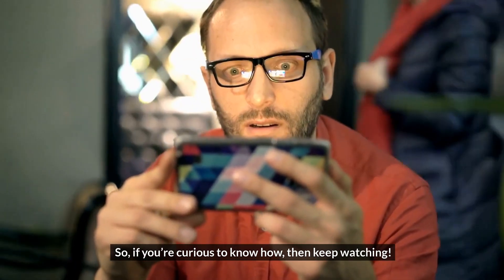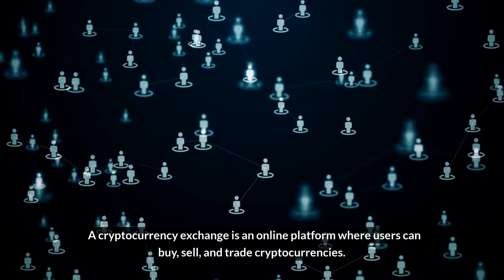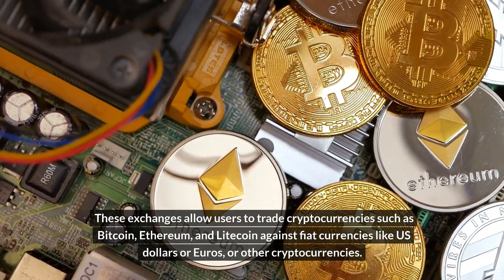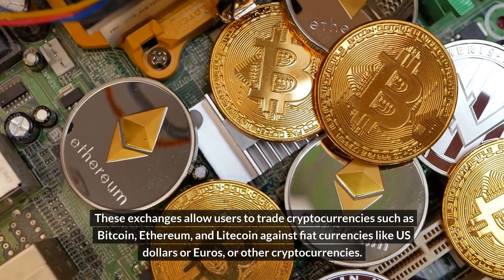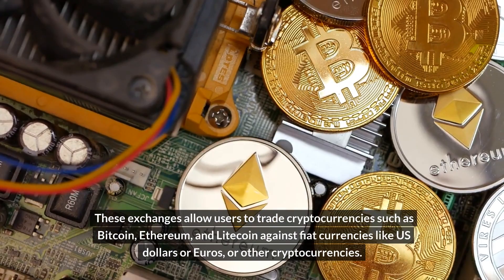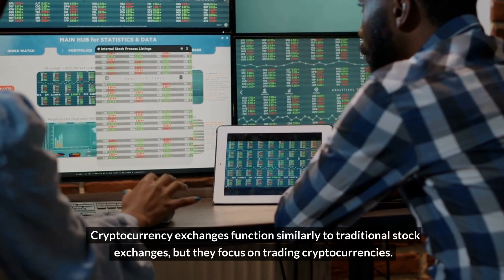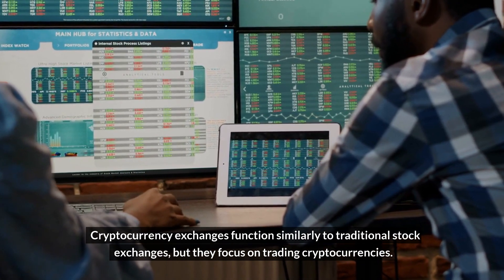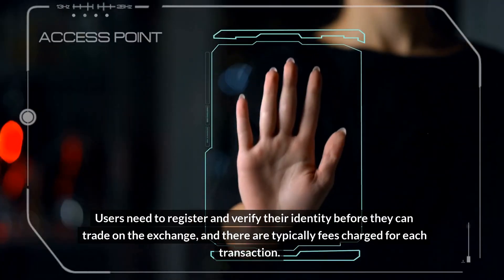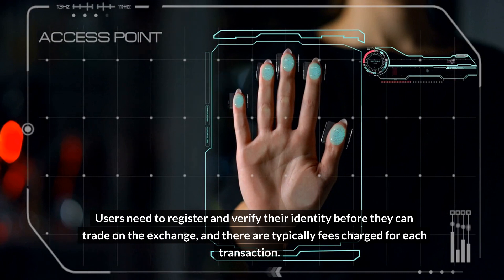A cryptocurrency exchange is an online platform where users can buy, sell, and trade cryptocurrencies. These exchanges allow users to trade cryptocurrencies such as Bitcoin, Ethereum, and Litecoin against fiat currencies like US dollars or euros, or other cryptocurrencies. Cryptocurrency exchanges function similarly to traditional stock exchanges but focus on trading cryptocurrencies. Users need to register and verify their identity before they can trade on the exchange.